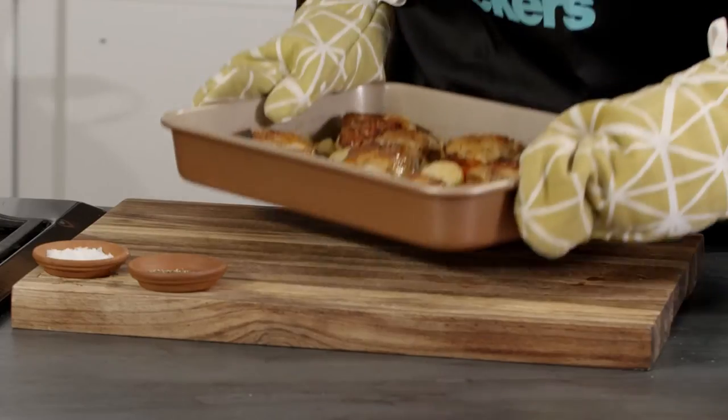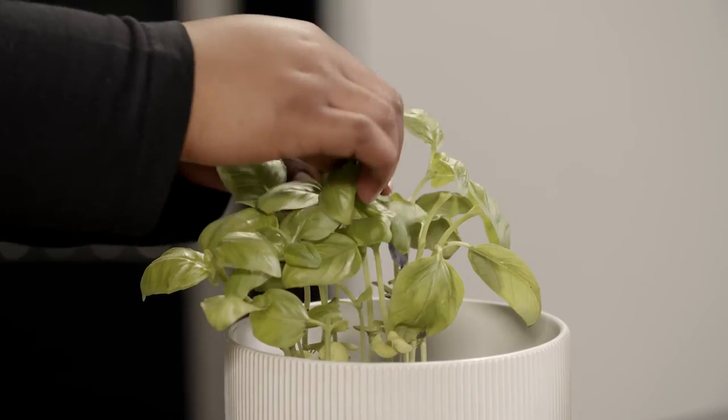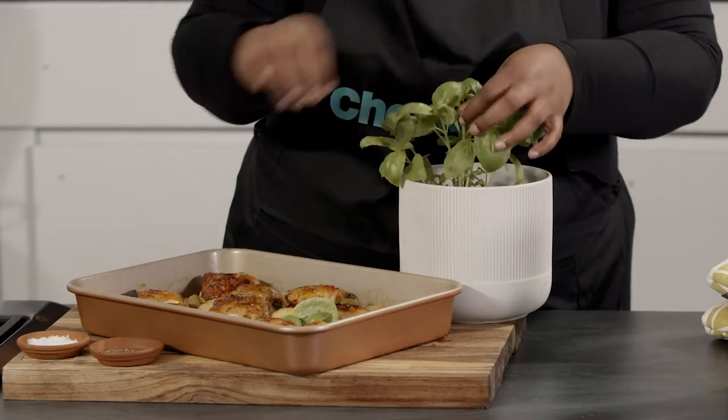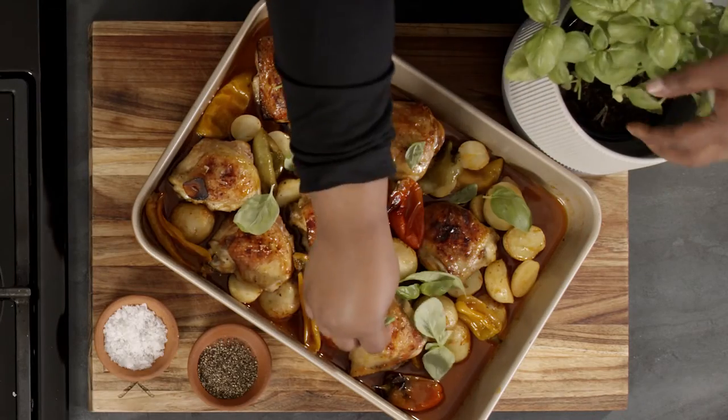Oh, look at that. So delicious. I wish you could smell this right now. All we need to do now is finish it off with a little bit of fresh basil. This is the Living Herbs from Checkers. Over the top. And there it is.